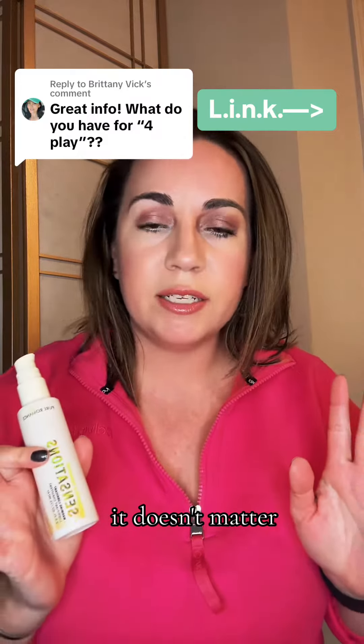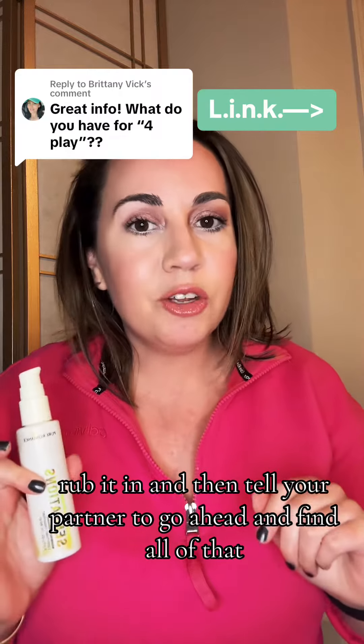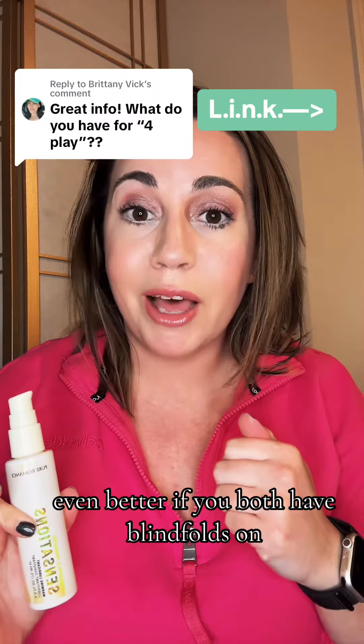Pick however many you want — four or five is good — and put it on different erogenous zones. Rub it in and then tell your partner to go ahead and find all of the spots that you did with their tongue. Even better if you both have blindfolds on.